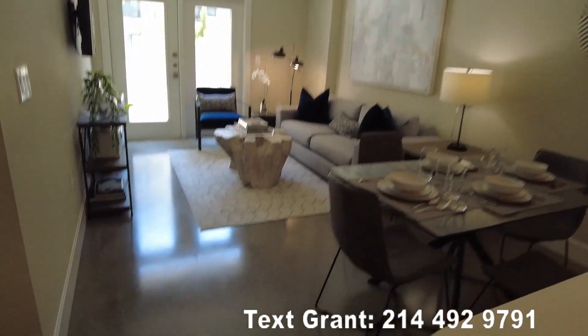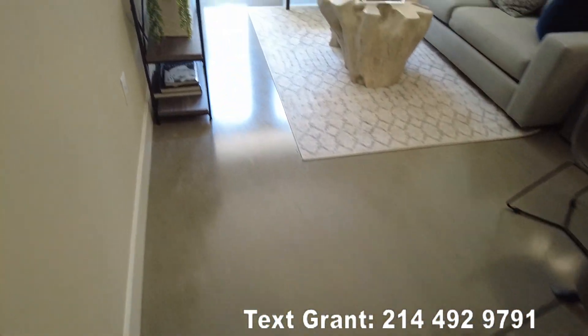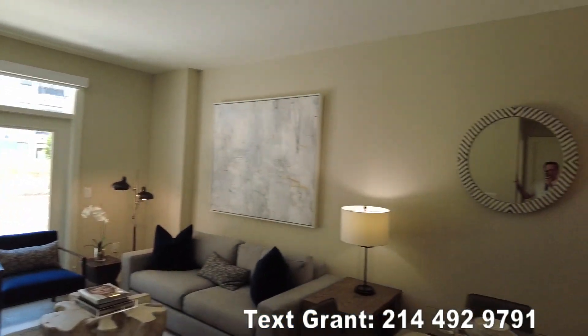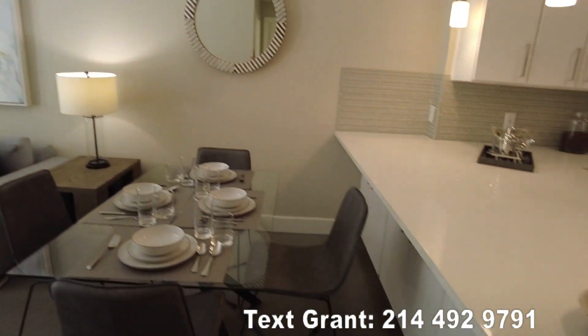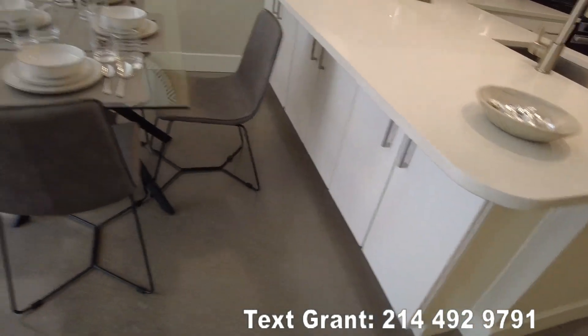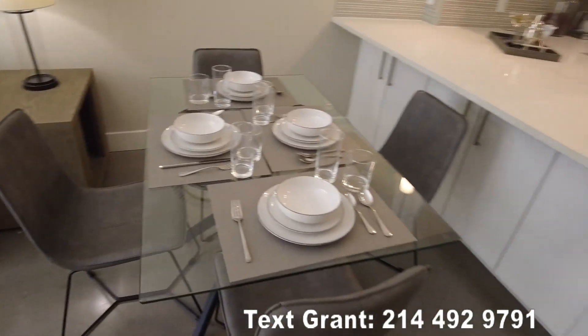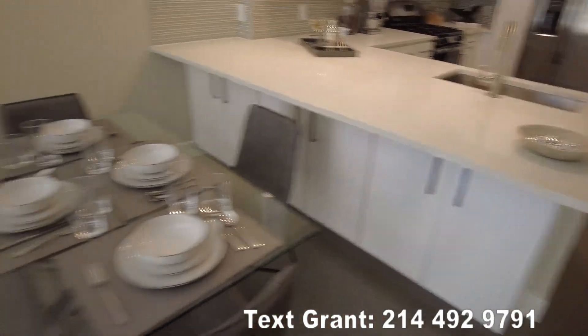And then we walk through here — by the way, it's a soft concrete floor, so it's going to be so easy for you to maintain. You've got a wonderful space here to work with, a lot of space. You could do like what they did and have a little table, or just skip the table and have some bar stools under here.